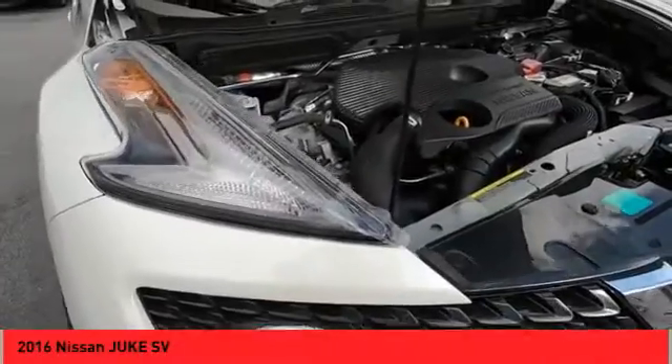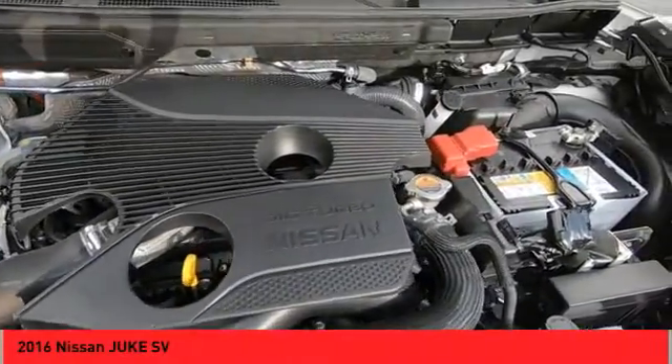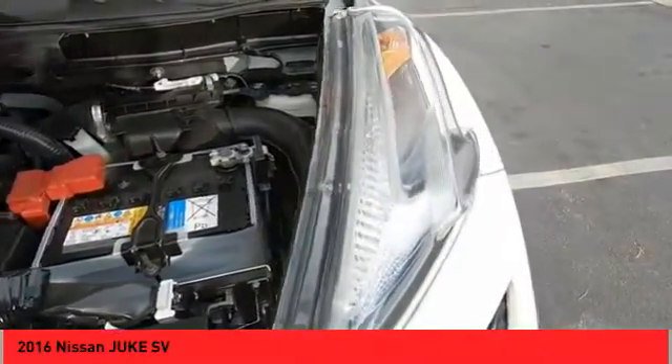Steering wheel audio controls. Push button start. If affordable style and reliability are what you're looking for, this vehicle couldn't be more perfect. Drive it today.